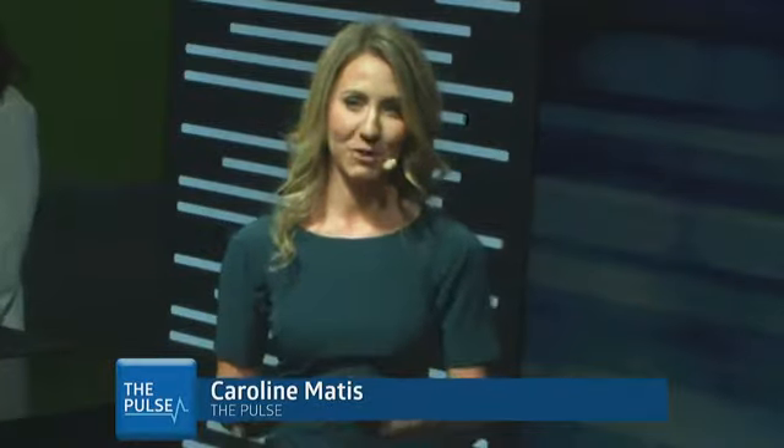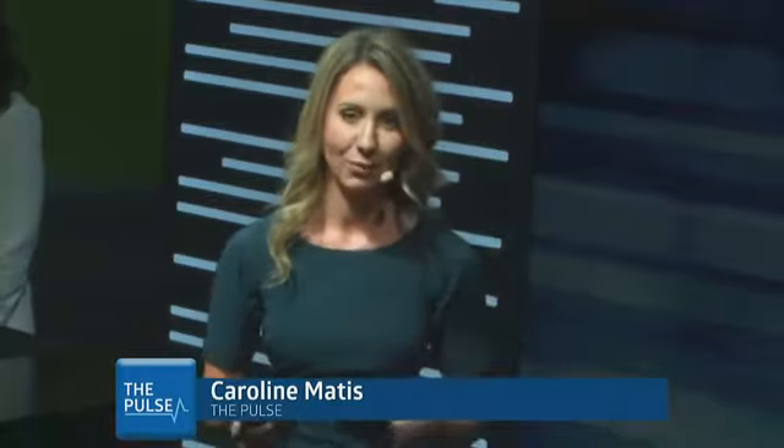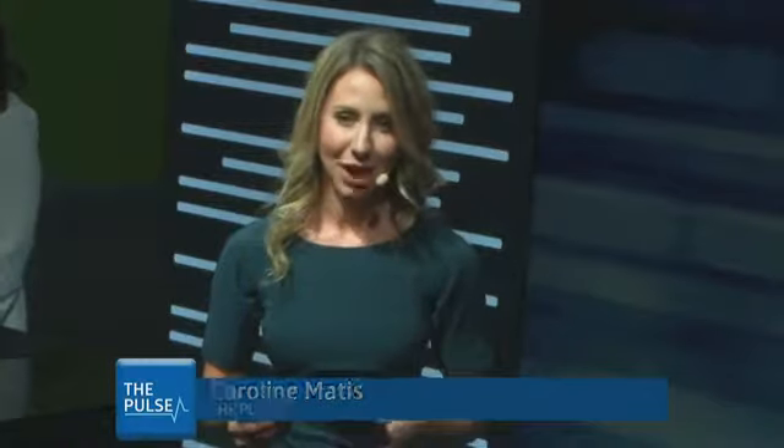Hello and welcome back to The Pulse. I'm Caroline Mattis with Medline and you're watching our live in-booth news program from the SAWC conference in Charlotte, North Carolina. If you've missed any of our past programming or want to check out what's coming up next, visit medlineconferences.com/SAWC2018.